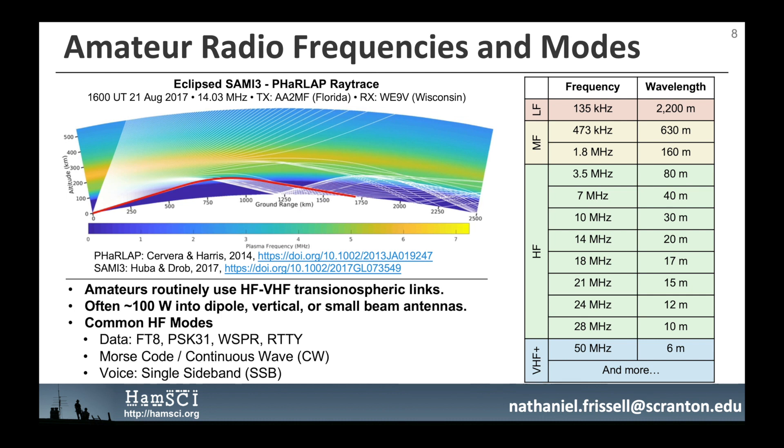How are we able to remote sense the ionosphere using amateur radio frequencies? If conditions are right, radio signals of a particular frequency will be refracted back to Earth by the ionosphere. This is most common in the medium and high frequency bands, which range from 0.3 to 30 MHz. The red path in the ray trace diagram displayed here models a trans-ionospheric link on 14.03 MHz between a transmitter in Florida and a receiver 1,700 km away in Wisconsin. The ionosphere will modulate the radio signal as it passes through, and these modulations can be used to remote sense the ionospheric state.